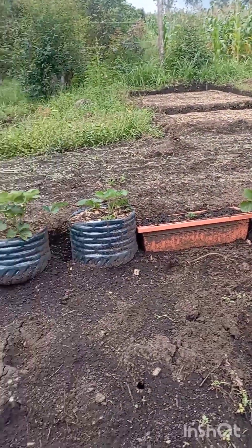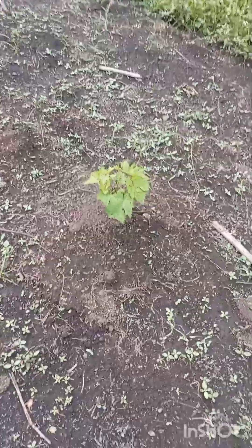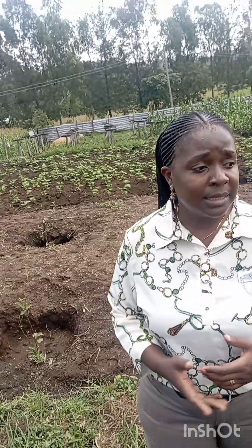We also have the grapes — the grapes we have grafted them. As you can see, we have like five of them which are doing well. We had one that some of the ants that are usually below the ground ate the roots from below. Those are some of the challenges you will experience when you're doing your farming. You also have to be visiting the agrovet so that you can find some chemicals to control such pests and termites that will be affecting your plants.